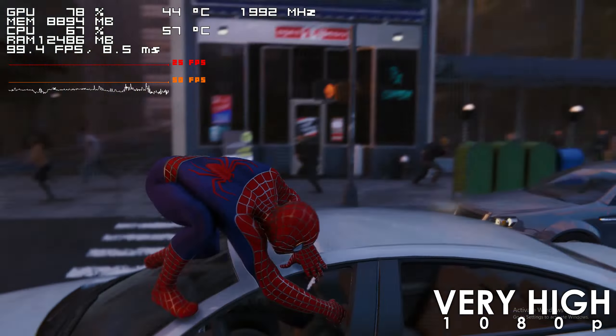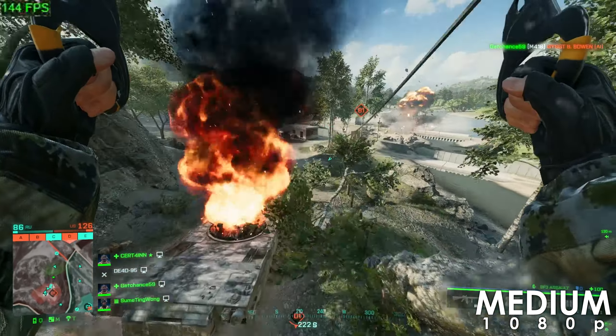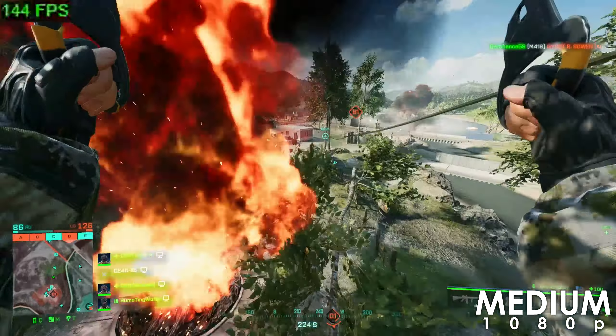Battlefield 2042, unfortunately, doesn't allow us to enable the overlay anymore with the latest update, so all we have here is a tiny FPS counter at the top left corner. After playing the game for a couple of hours, I can confirm that it is perfectly playable, with the frame rate staying well above 90s in most cases using the medium preset.